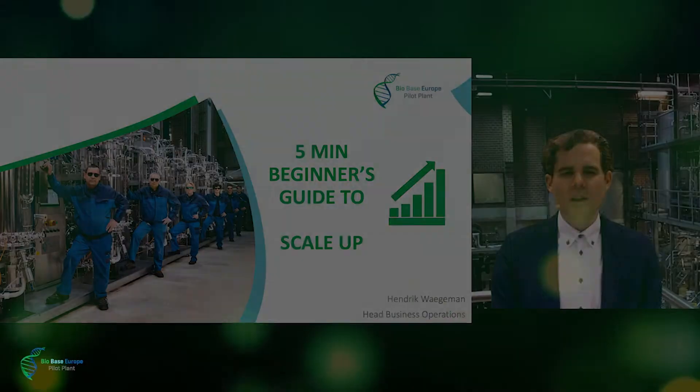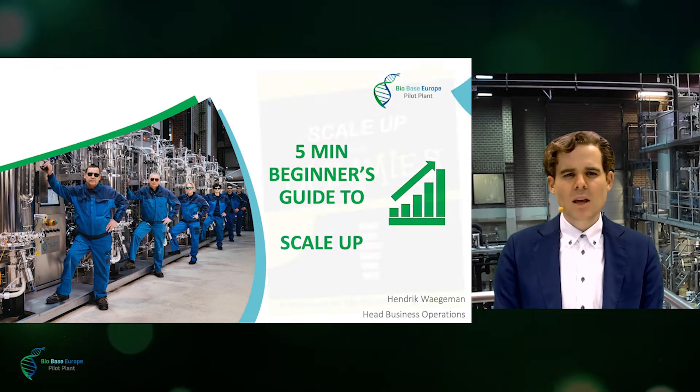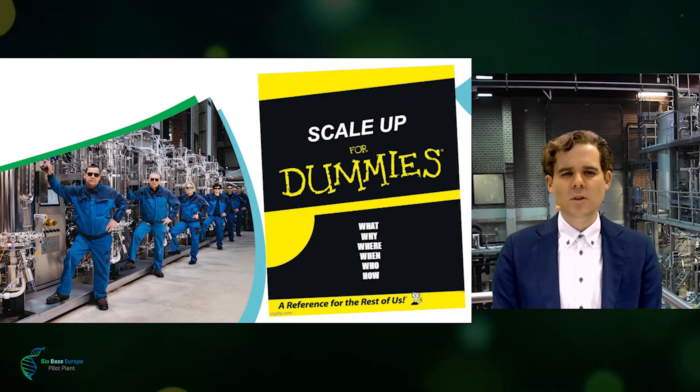Welcome to this virtual visit to the BioBase Europe Pilot Plant. Before we dive deeper into our facilities, please allow me to present a 5-minute beginner's guide to ScaleUp. This beginner's guide is in fact a sneak preview of the more elaborate guide, ScaleUp for Dummies.